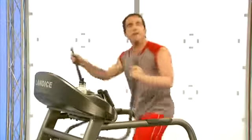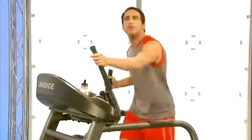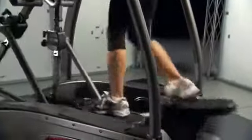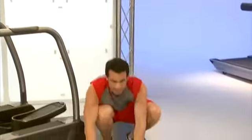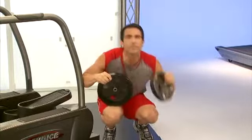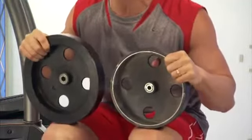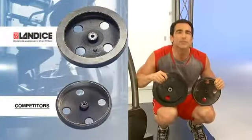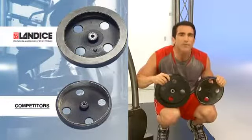The smoothness of the Landyce Elliptimil is no accident. The most important component that contributes to this smoothness is the flywheel. I want to compare for you the size of the Landyce flywheel to that of our competitors. Notice that the Landyce flywheel weighs over 20 pounds. In comparison, our competitors' flywheel weighs only 6 pounds and has a much smaller diameter. Though very expensive, Landyce believes this extra steel is critical to creating the smoothest feel in the industry.